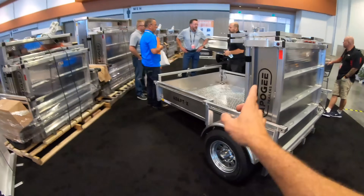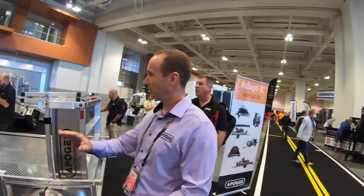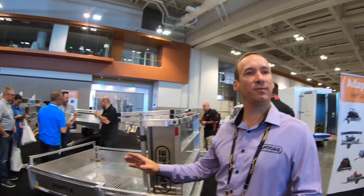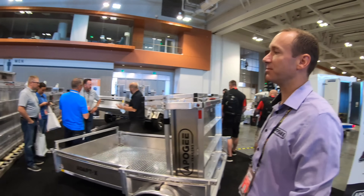38 inches. So this is the trailer completely folded up right there. And you have different sizes — we range from 4 by 8 to 6 by 12, which provides you with the different sizes you see here.